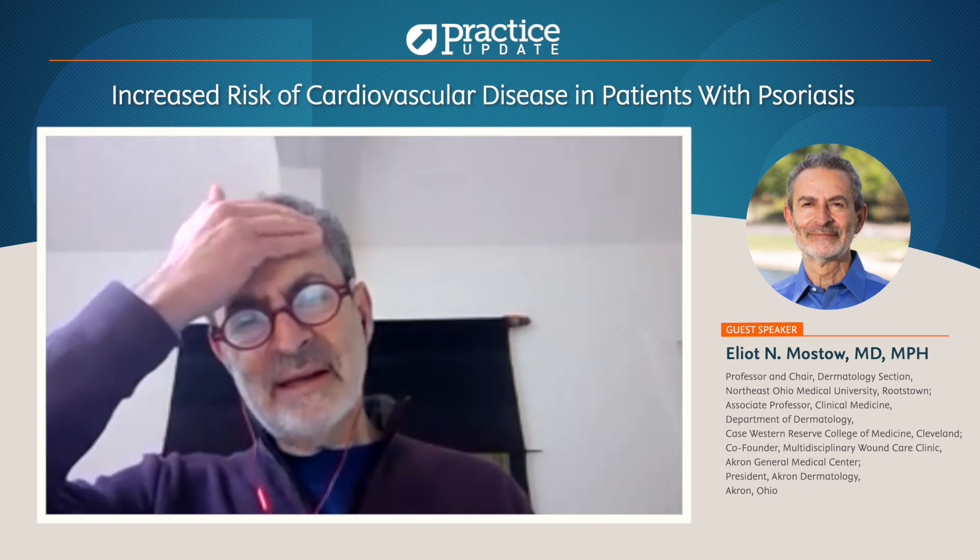One of the quality measures in our region for being affiliated with Cleveland Clinic — a quality measure for dermatology — has been having that LDL on the chart and counseling the patient about that. I think that's not unreasonable.